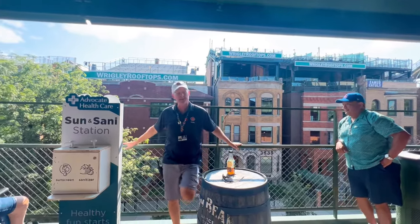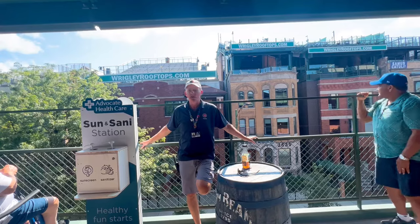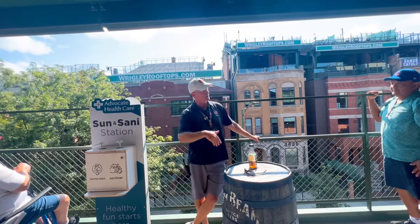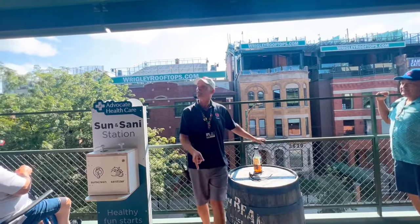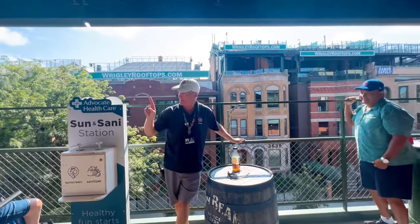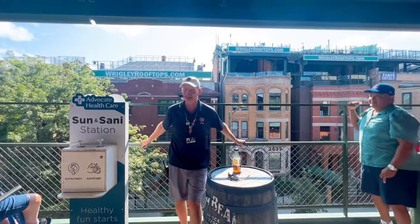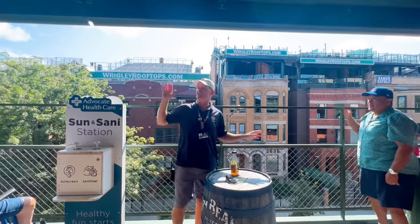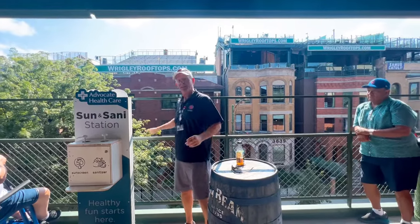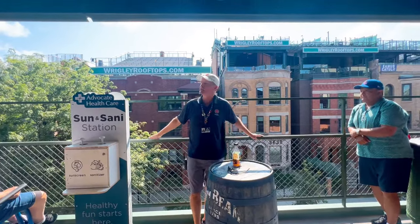One of our tour guys, Tom — he lived in Wrigleyville for 55 years. He used to go up there as a young man all the time. One day he went up on a rooftop and there was an orange circle painted on it. Tom looks at the building owner and says, 'What's the circle for?' He said, 'Be careful, that's the soft spot.' Guys, if you learn nothing more from me today than this: if you're on a rooftop and someone says that's the soft spot, you might want to get off the rooftop. The city of Chicago catches wind of this and shuts them all down — for two reasons: they were starting to make money over here and the city wasn't getting any of that money, and it wasn't safe.